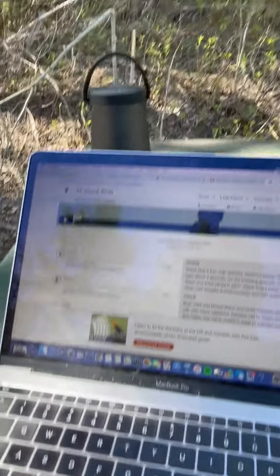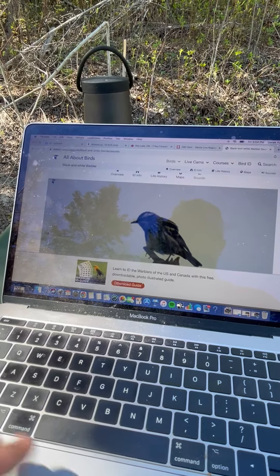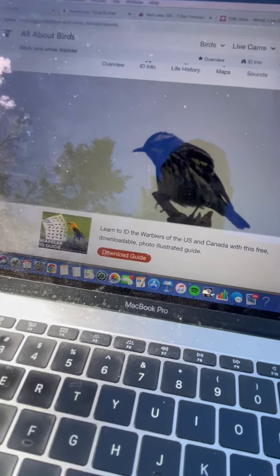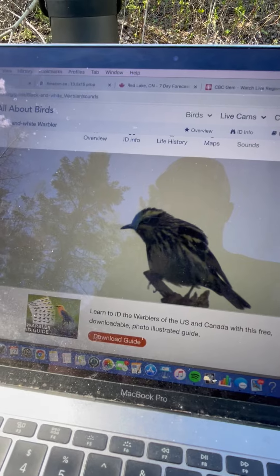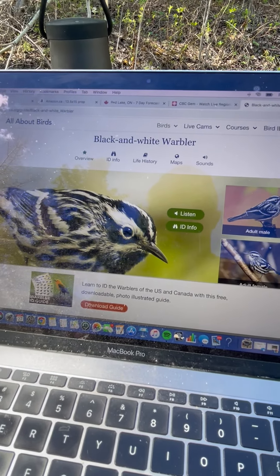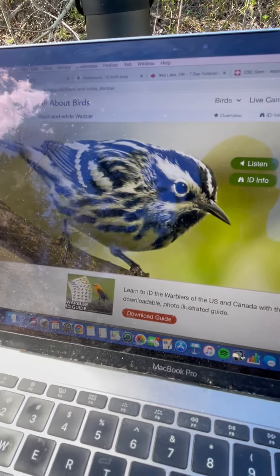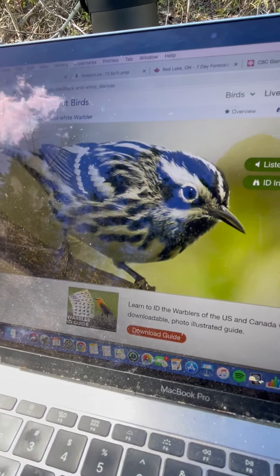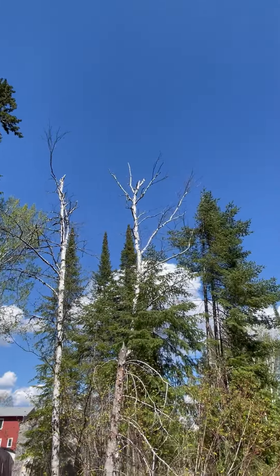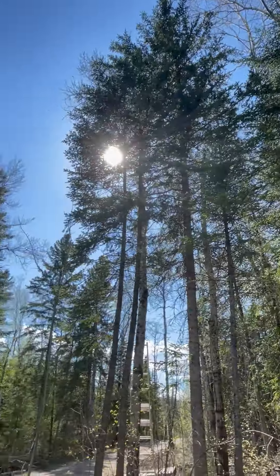So I use the Merlin app to identify the sounds, and then I use the sound IDs to call them, and then I use my camera to get good shots. I'm glad I got to demonstrate that and show you how it works. So that was the black and white warbler. Just asking everyone to do this in moderation — use it to enjoy the birds and get a clear view of the beautiful birds in our neighborhoods. Share photography and share the love of the beautiful birds in creation.